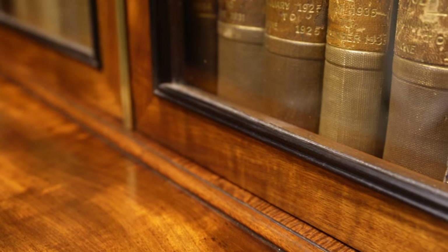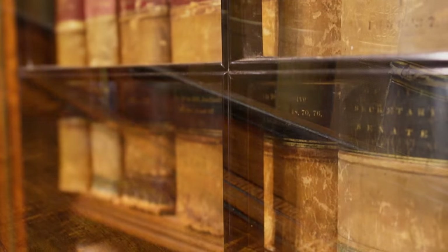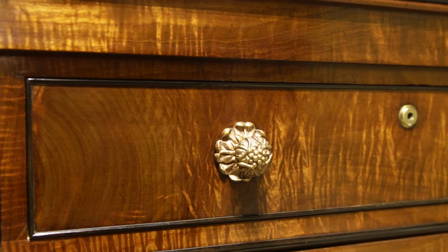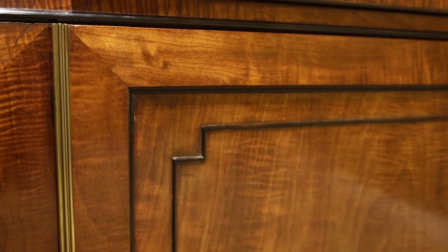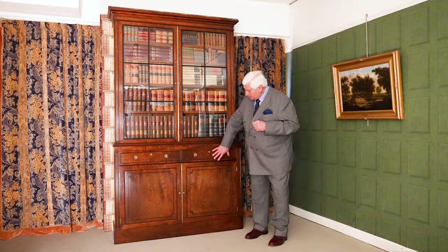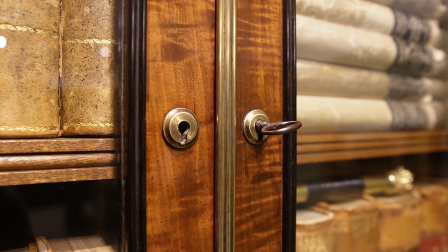You'll see the ebony goes all the way around the tops, around these glazing bars, but also around the drawers and around the doors to the base as well. That's nice because it ties it all in — you can see the same design, the same motifs going one, two, three, all the way through. It's an important bookcase.